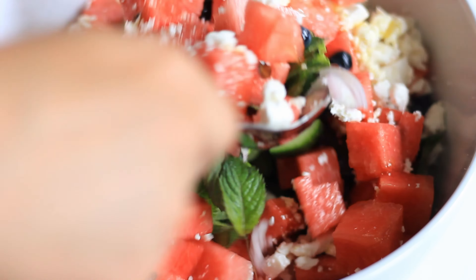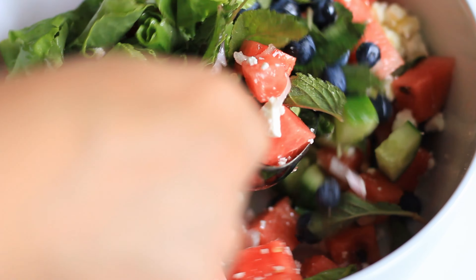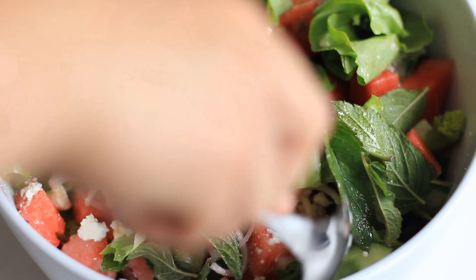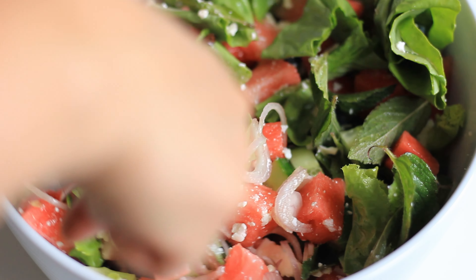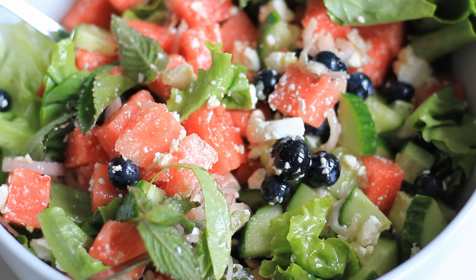Once you have all your fruits and vegetables in your bowl, you can add in the feta cheese. You really don't want to skip this because it adds a really amazing flavor — the saltiness of the cheese goes really well with the fruit. Then the last thing to add is a little bit of olive oil. You just want to mix it through well and serve the salad chilled.